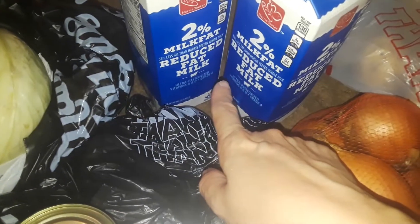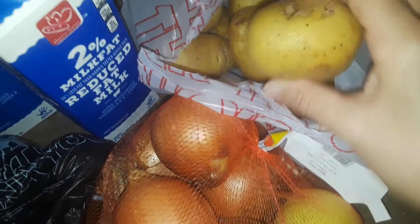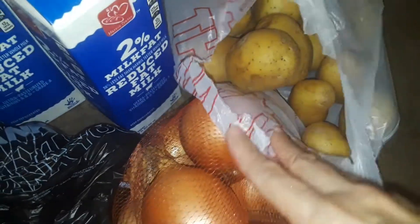Two things of 2% reduced fat milk, a big brand new bag of onions, and then this bag is all a bunch of fresh little potatoes — I got a whole bag of those.